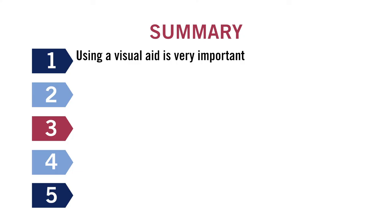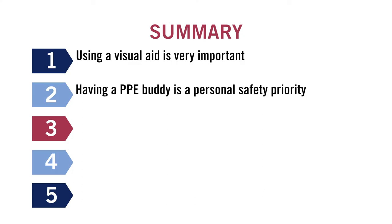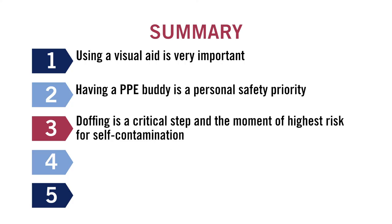One: doffing is a critical step and the moment of highest risk for self-contamination. Four: speak up for safety. And five: go slow to keep safe.